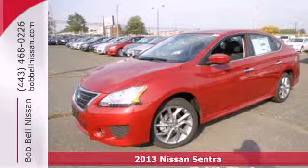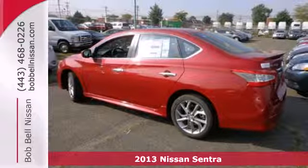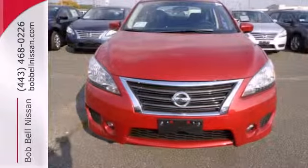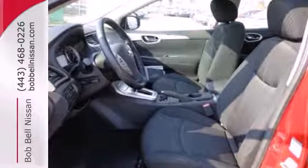It's a 2013 Nissan Sentra. It was built with long journeys in mind, with a quiet cabin and plush materials inside to maximize comfort. The CD player and auxiliary audio input will keep you company, playing all your favorite music.